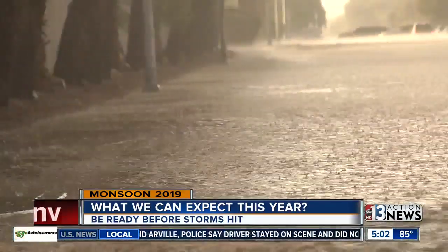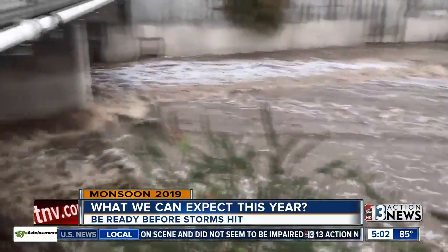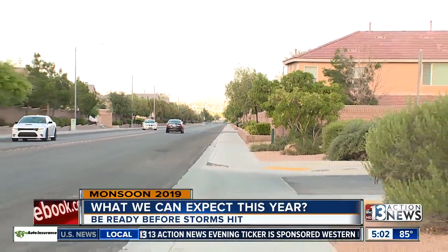It doesn't take a lot of rain to get flooding. Gorlo says moving water is most dangerous — you can be swept away in as little as 6 inches. And on northwest Vegas slopes, it can pick up steam, becoming a wall of water — a flash flood.